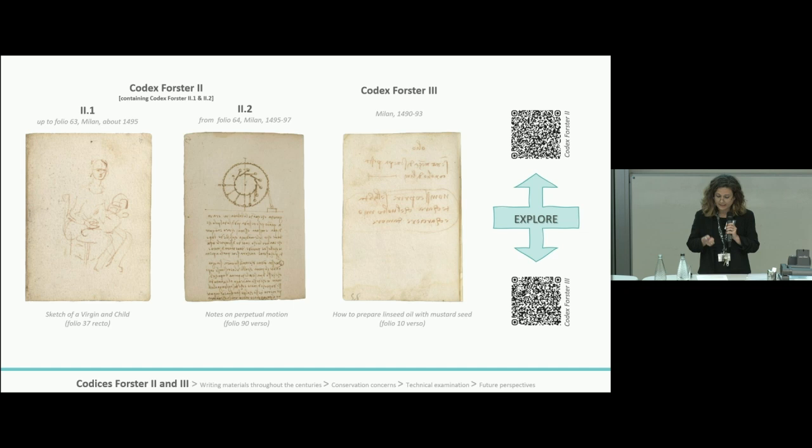You can see a sample from Foster Two on screen. The first manuscript in Foster Two was compiled in Milan around 1494–1495. It contains notes on the theory of proportion, weights and striking mechanisms, portraits, and a passage discussing the postural group at the table, possibly relating to Leonardo's work on the Last Supper fresco in Santa Maria delle Grazie in Milan.